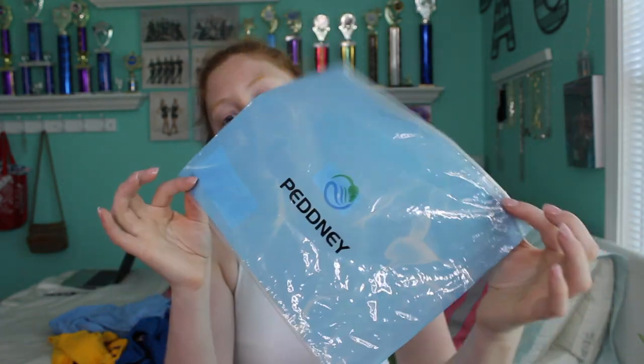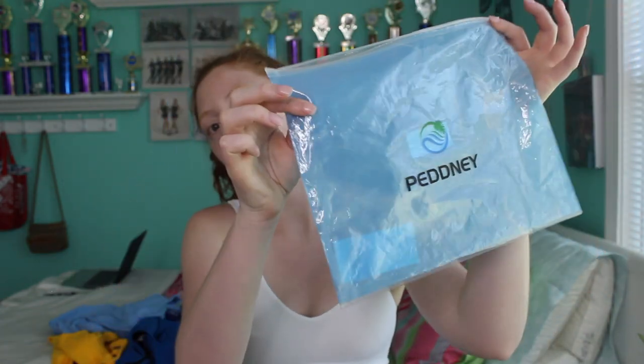I also want to show you that each suit comes in its own little bag, which I think is a cute bonus — you can take it to the beach to store things you don't want to get wet, or pack a backup pair of clothes. I'm definitely keeping these bags for beach trips.